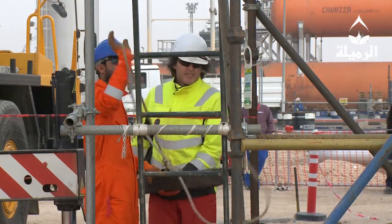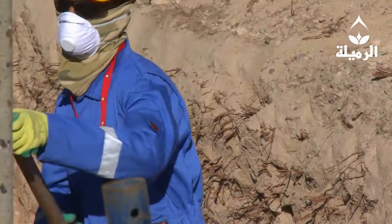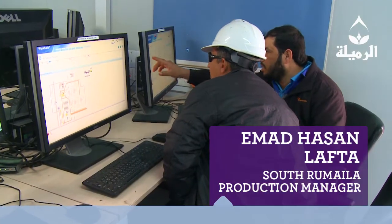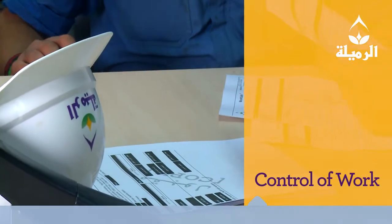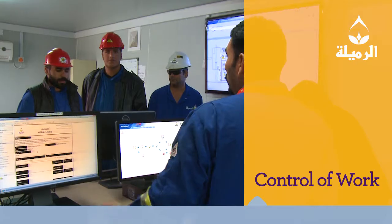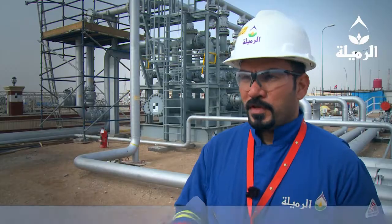All work across Rumaila's operations is undertaken according to strict international HSE procedures. Control of work helps us put many measures in place to ensure that all activities are safe, and it is now a standard across the entire operation. We started in 2012 with the first permit at this station — I issued permit number one — and until now we have issued more than 2,000 permits.